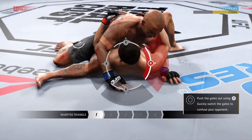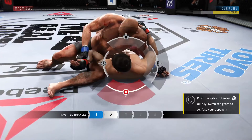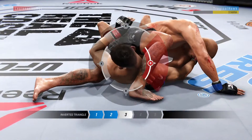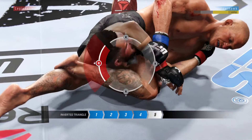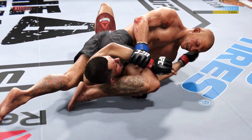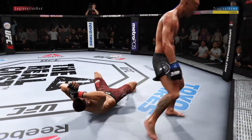Now potentially working on a submission instead. He's looking for the inverted triangle from side control. What he wants to do here is rotate his hips, trapping the arm, then step over that arm with his leg, put his leg behind the back of his opponent's head, secure his shin to the back of his knee, and clamp. Stunning — and there it is. He really made it look easy.